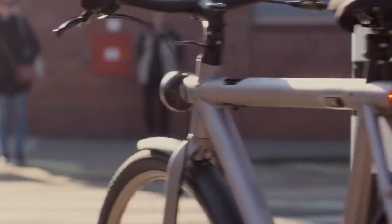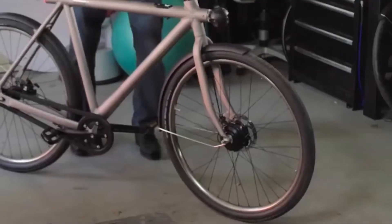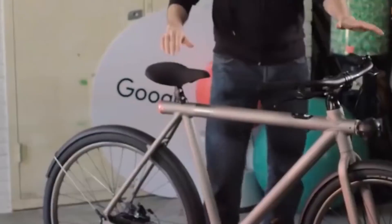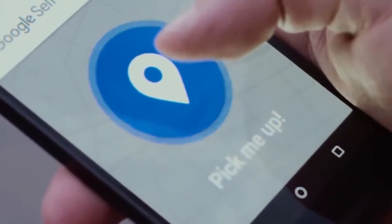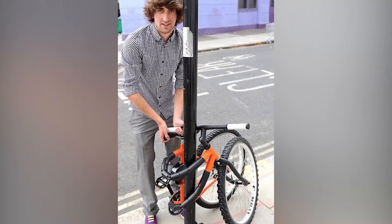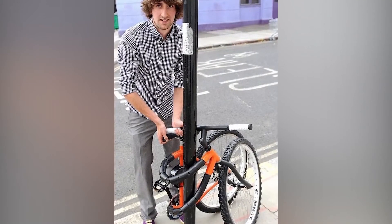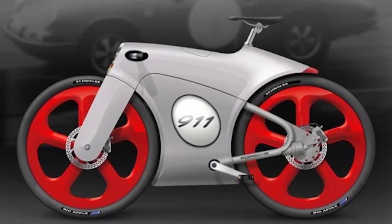The self-driving bicycle video was actually posted on March 31st, 2016, and turned out to be an April Fool's joke from Google. However, considering that cars are already traveling without drivers today, a future in which bicycles won't need a rider is very close. Bicycle technology is actively developing — innovations concern not only internal mechanisms but also external parameters, with experts creating bikes that have an increasingly unusual appearance every year.